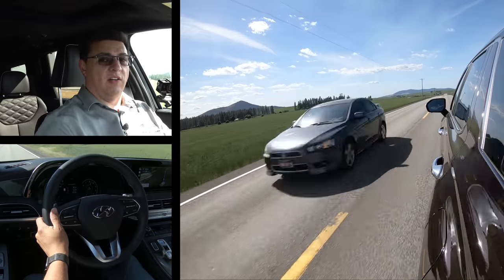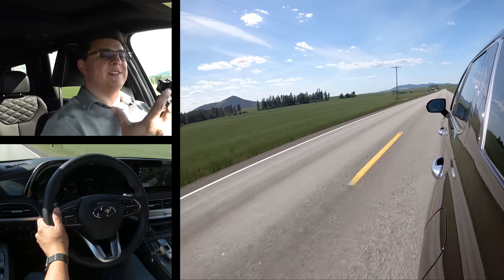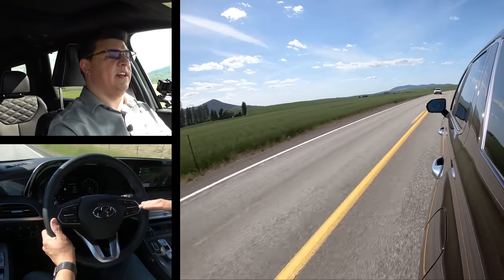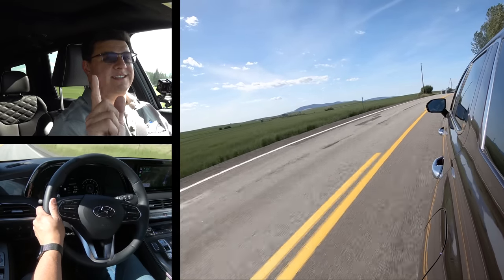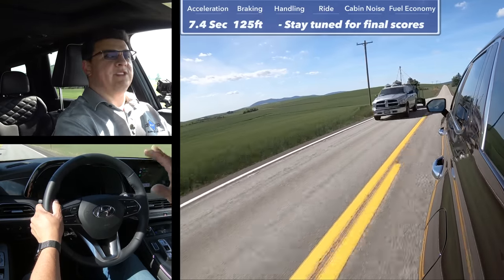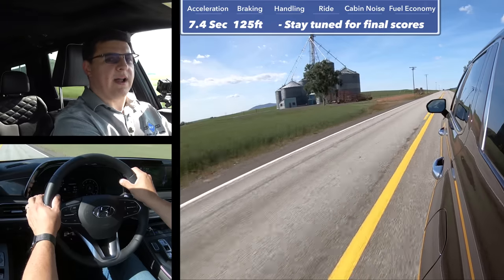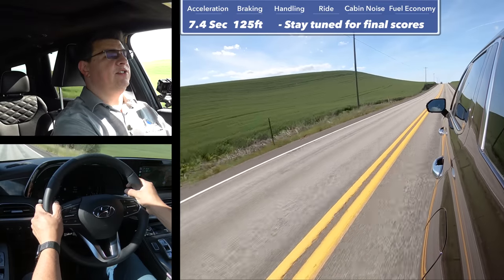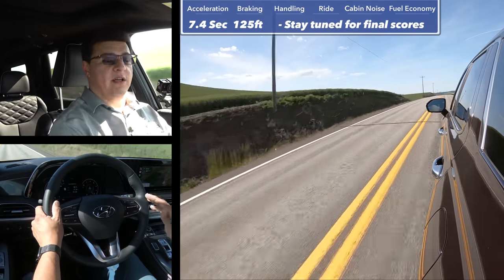Overall acceleration appears to be pretty peppy in all versions of the Palisade. Remember, we get the standard 3.8-liter V6 engine in all trims — this is not like the Toyota Highlander, which comes with a naturally aspirated four-cylinder in the base model and requires you to work your way up the trim ladder for the V6. We have a Telluride in our offices undergoing official testing, so I'll post the preliminary 0-to-60 and 60-to-0 numbers up on screen, as the Palisade uses the same engine, eight-speed automatic, and same size tires. In general terms, the Palisade comes in the middle of the segment — the new 2020 Ford Explorer's base 2.3-liter turbo gets 0-to-60 in 6.4 seconds, while plenty of other options will be a little slower.